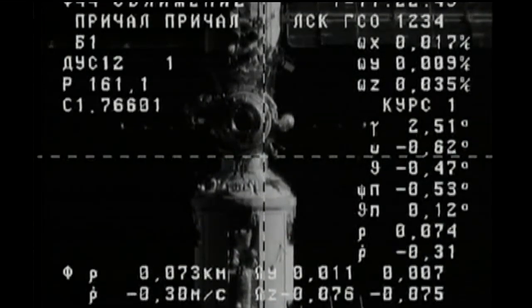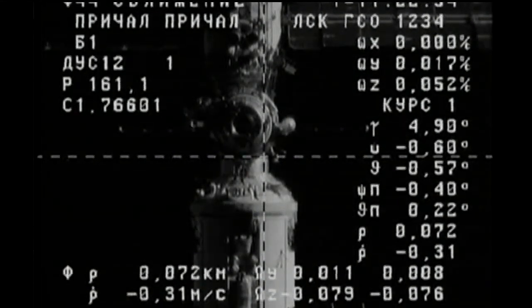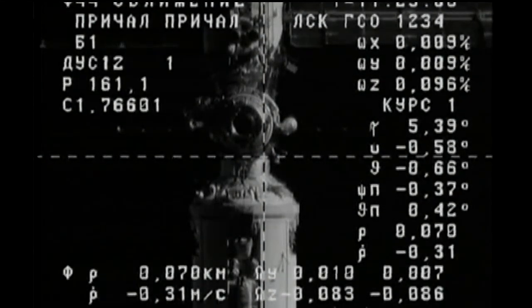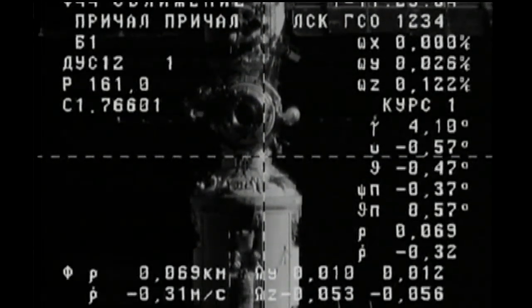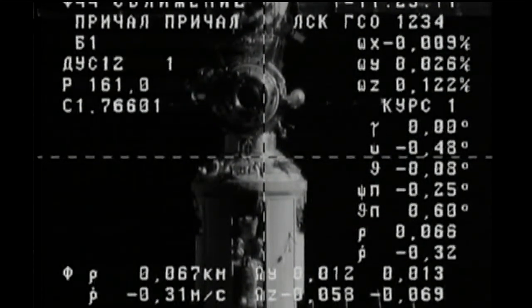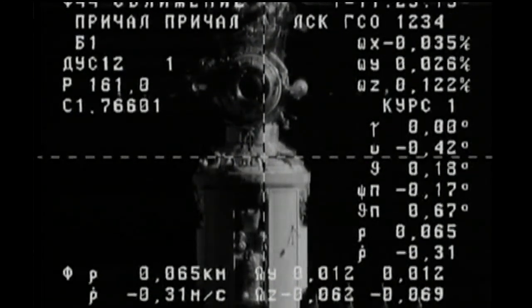You can see the Pirs docking compartment just above the crosshairs on this external engineering overlaid camera on the outside of the Progress vehicle. Launched two days ago from the Baikonur Cosmodrome in Kazakhstan, it has been a flawless flight so far for Progress. All of its engine firings right on the money, all of its systems functioning by the book — no issues reported by the flight control team in Korolyov.